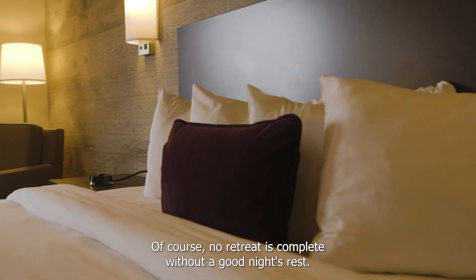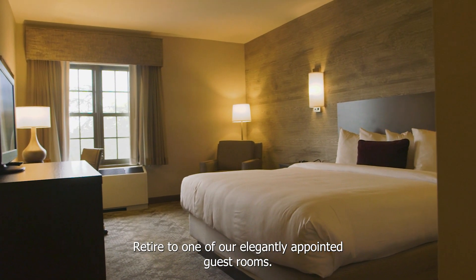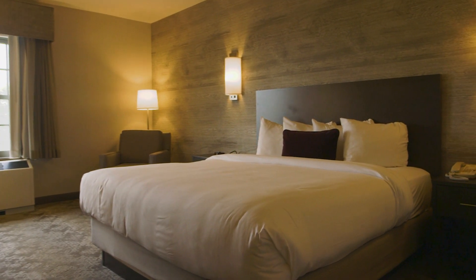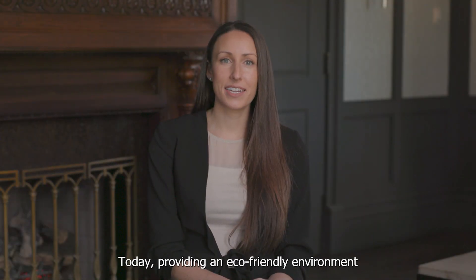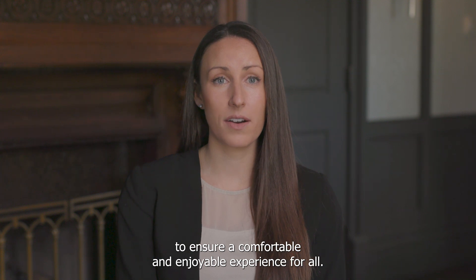Of course, no retreat is complete without a good night's rest. Retire to one of our elegantly appointed guest rooms. Today, providing an eco-friendly environment is more critical than ever, and we have been working to ensure a comfortable and enjoyable experience for all.